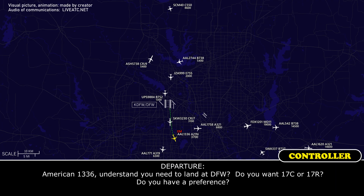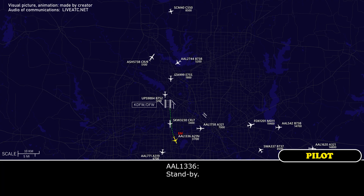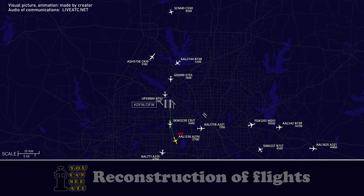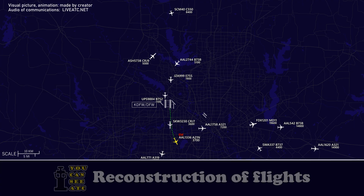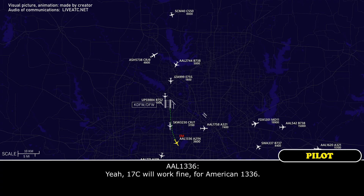American 1336, understand you need to land at DFW. Do you want runway 17 center or 17 left? Your preference. Standby. Okay, runway 17 center will work fine for American 1336.